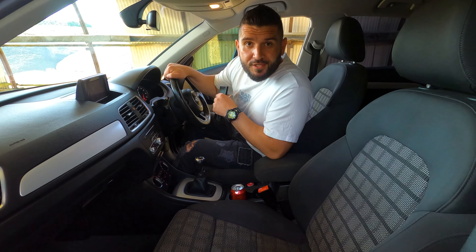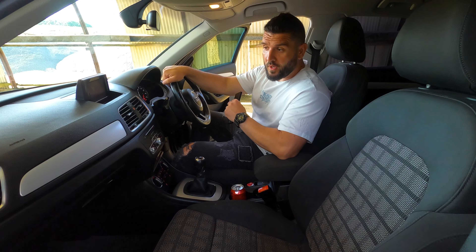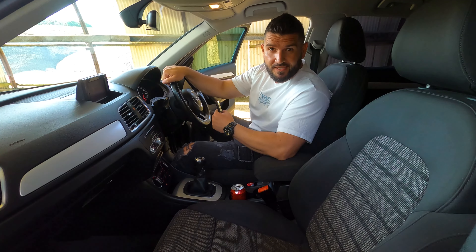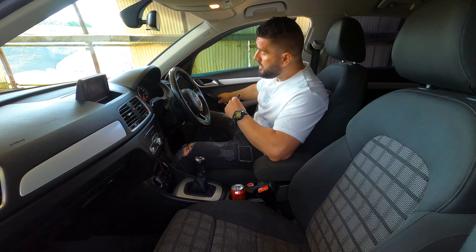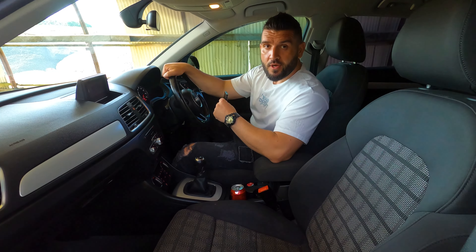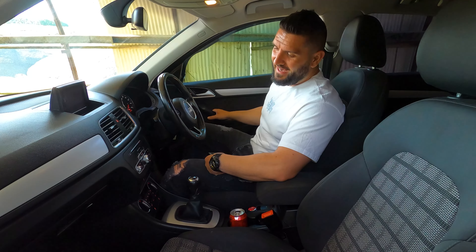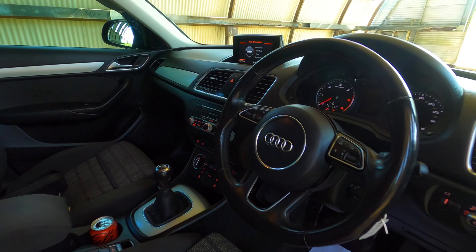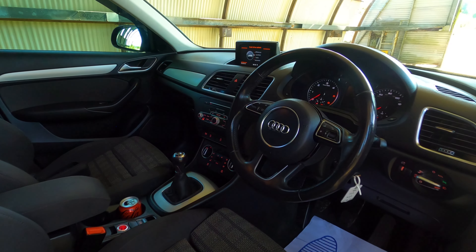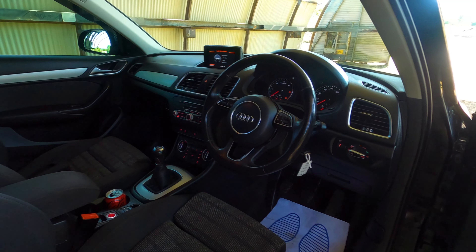Jumping into the interior, you're greeted with high-quality materials and sport seats — which is a surprise since this isn't an S-Line trim. I like the solid sound the doors make when you close them. This is a very well-built car.